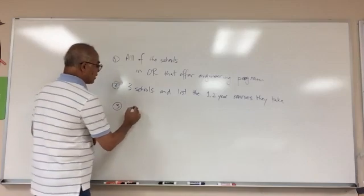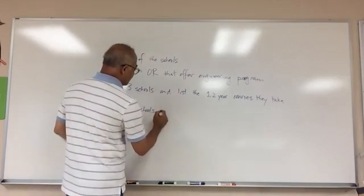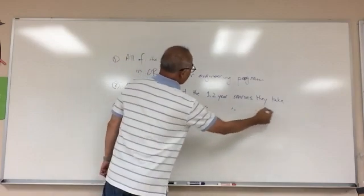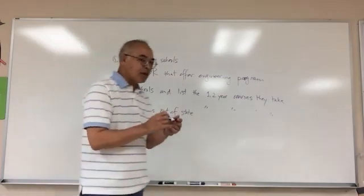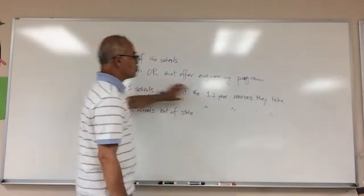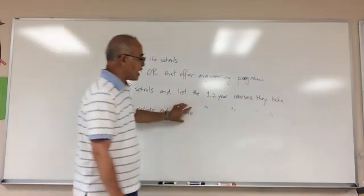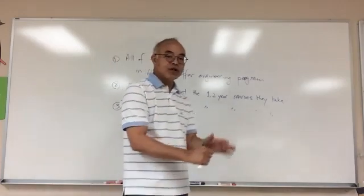Third: pick two schools out of state and do the same thing. Basically I want you to compare the curriculum for three Oregon schools and two out-of-state schools for their freshman and sophomore engineering years. Any questions on that homework?